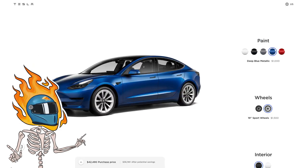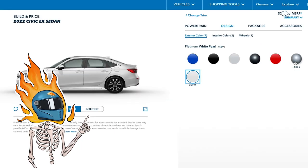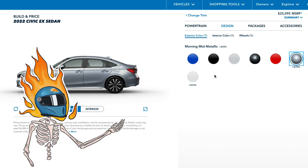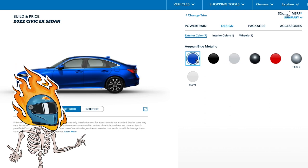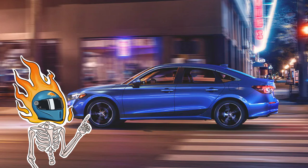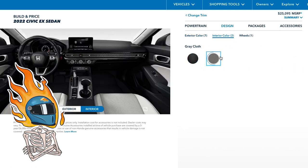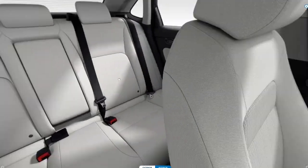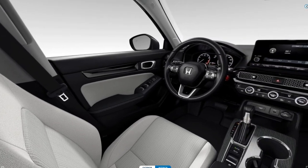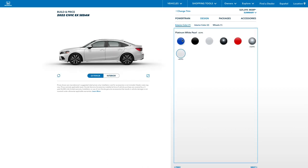Interestingly, these are like the exact same color options you get from Tesla — just a bunch of neutrals, then red and blue. They all cost the same except for Platinum White Pearl and Morning Mist Metallic, which are $400 extra — not bad for a paint option. You've seen this blue; it's nice. Also worth noting, in gray and white you do have an option for a gray interior, but personally I would not go for it. Light color interiors — how is that ever a good idea? So we're going with the blue, which means we're getting the black interior.